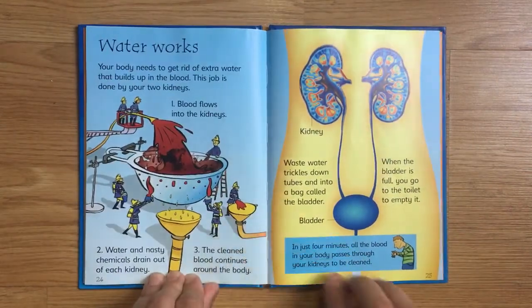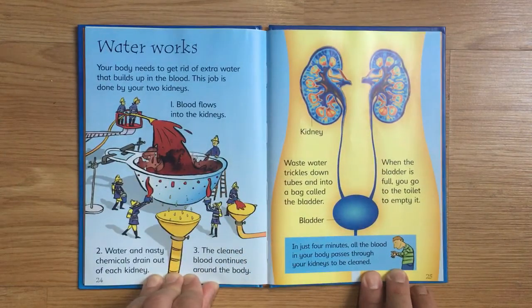Water Works. Your body needs to get rid of extra water that builds up in the blood. This job is done by your two kidneys. Blood flows into the kidneys, and water and nasty chemicals drain out of each kidney. The cleaned blood continues around the body, while waste water trickles down tubes and into a bag called the bladder. When the bladder is full, you go to the toilet to empty it.